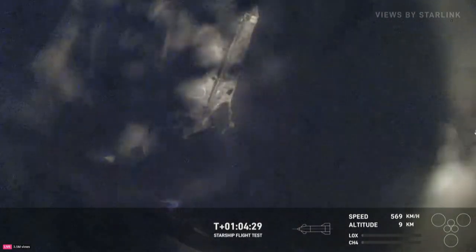Starship is now 11 kilometers over the ocean. All this data is incredibly important, even if it breaks up right now. We can see that flap actuating through the glass.